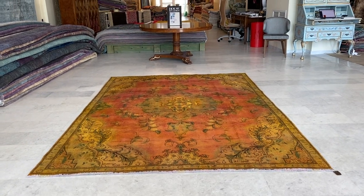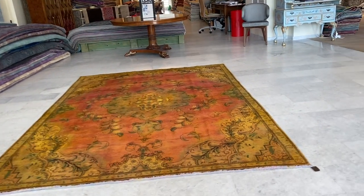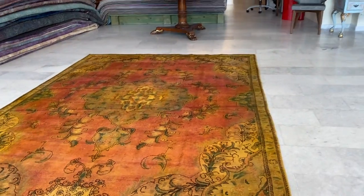This is Vintage Carpet 20561. It's a Persian handmade carpet. This is a very unusual carpet — I haven't seen one like this for a long time.